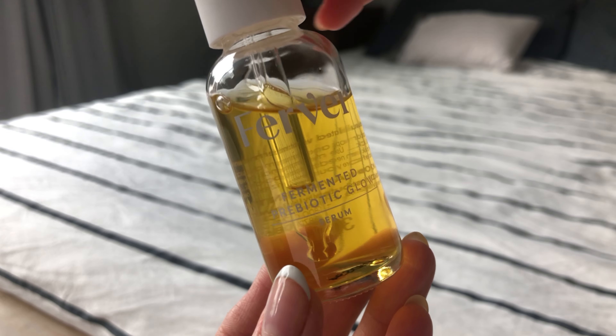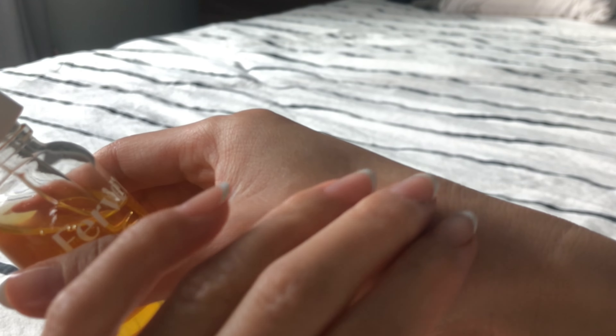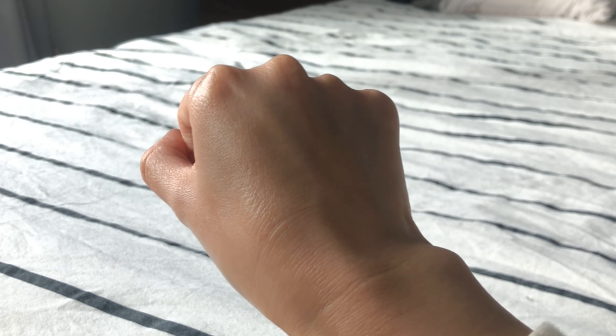The second product that I've been loving is the Fervor Fermented Prebiotic Glow Serum. This has been my ride or die for more than a year, and this is actually my second bottle now. Fervor is a great company that uses the process of fermentation, which is a natural process in the body. Our skin has its own ecosystem and microflora, and the process of fermentation basically strengthens that ecosystem, therefore strengthening your skin barrier. I use this product in the morning since it's supposed to be a vitamin C alternative. I douse it all over my face and it absorbs super quickly, leaving my skin feeling glowy, refreshed, and rejuvenated and ready for the day.